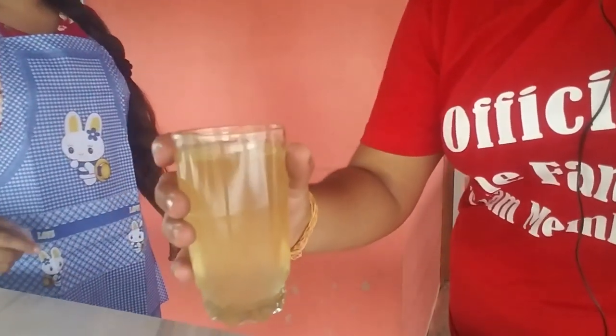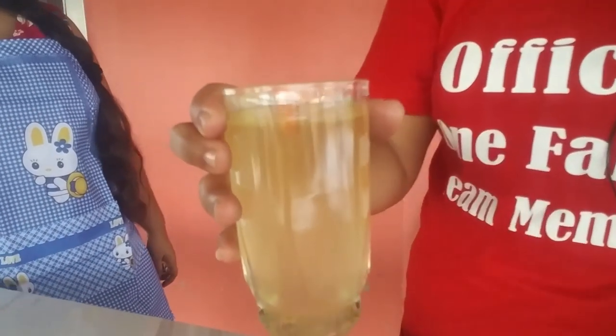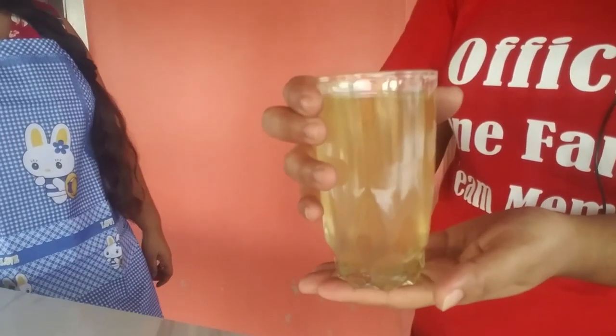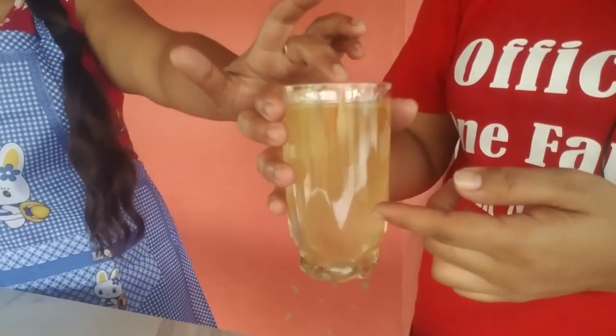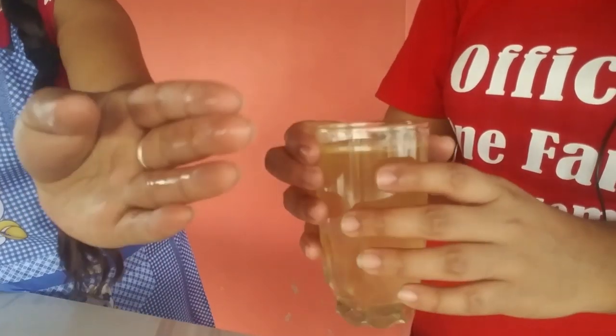Okay, we leave it to cool. So one glass — we got one glass of coconut oil. You could use this on your hair or your skin. It's kind of oily.